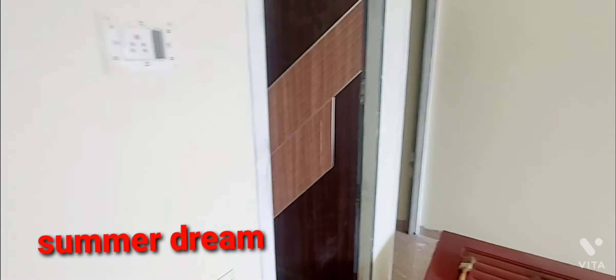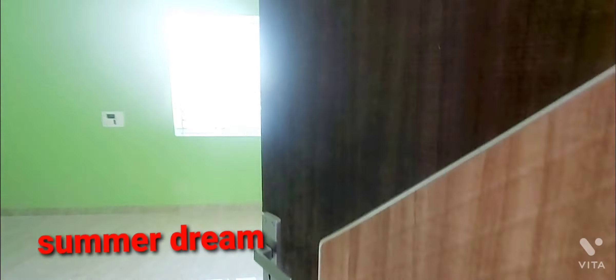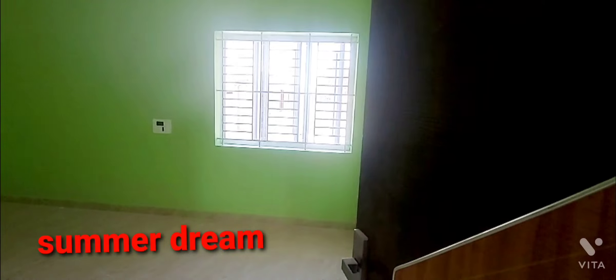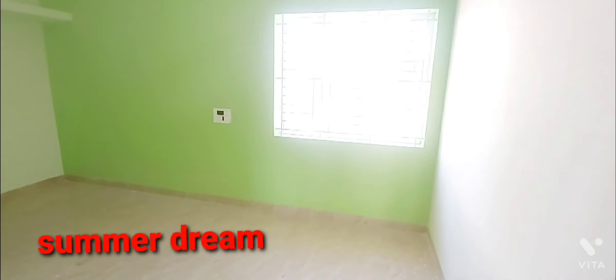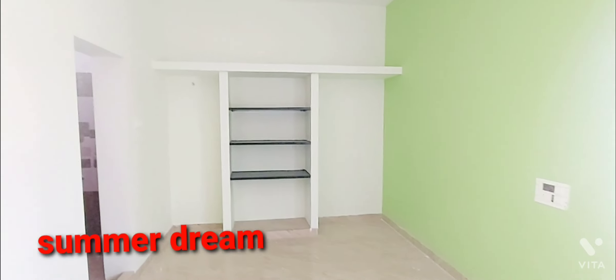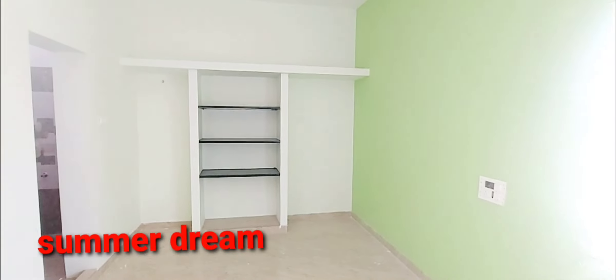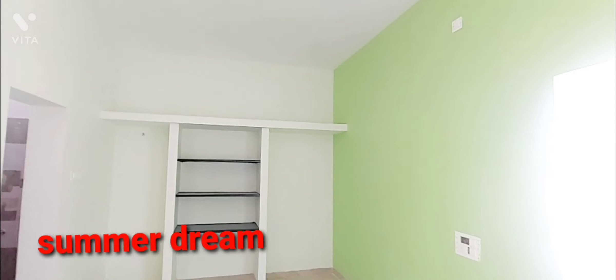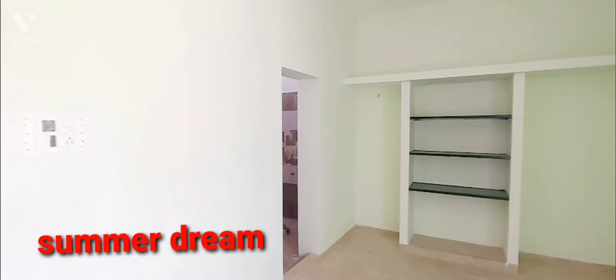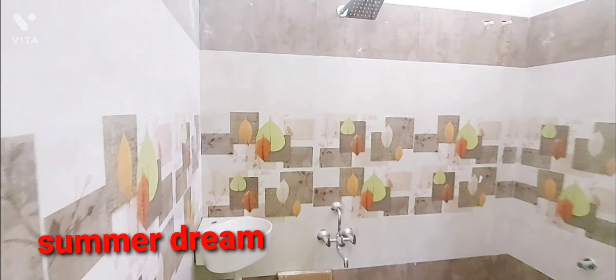There is a double bedroom. The bedroom has a bathroom attached. There is also a bathroom with a washbasin.